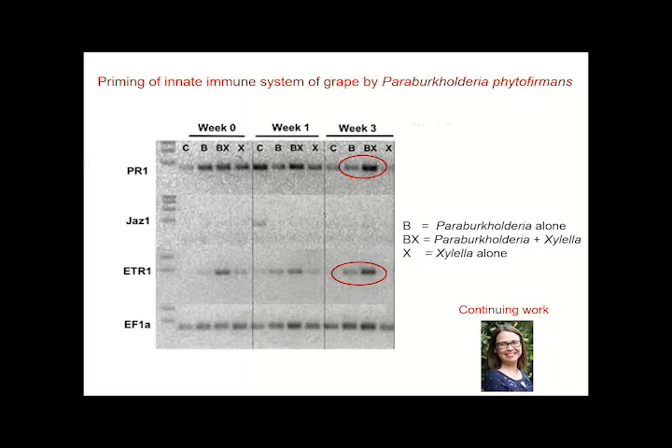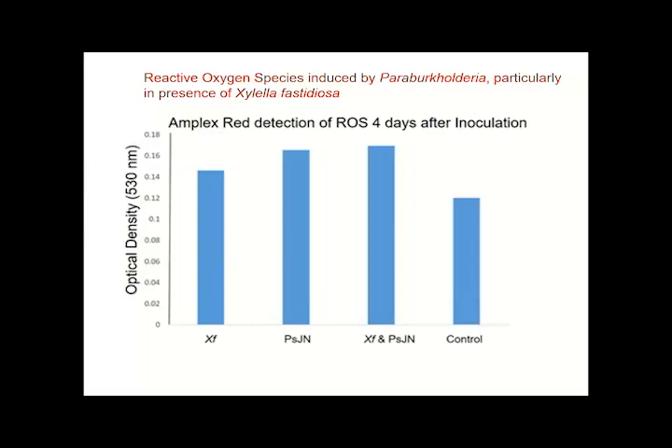We see this as evidence of what we would call priming of the innate immune system. The pathogen alone does not seem to be well recognized by the plant — that's probably why it's so successful. Caroline is continuing work on global transcriptomics on these plants, and hopefully we will soon show more data on the whole complex of genes expressed when both Paraburkholderia and the pathogen are present compared to when only one is present. We unfortunately don't have those sequences back yet, but we do have evidence of stimulation of plant defenses not just from gene expression work but also from measuring reactive oxygen species.